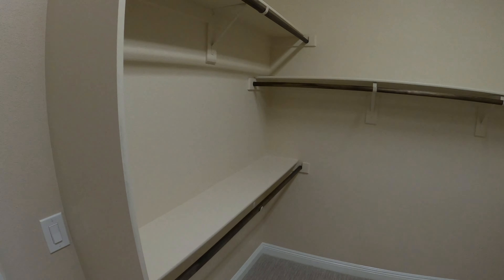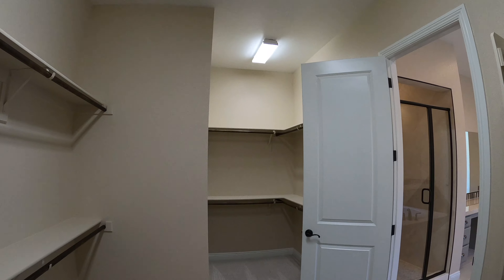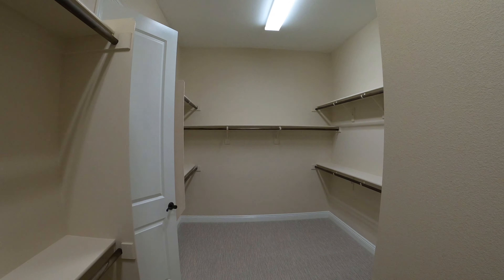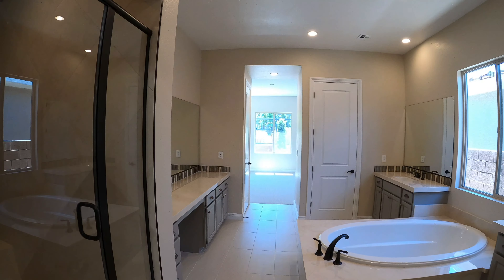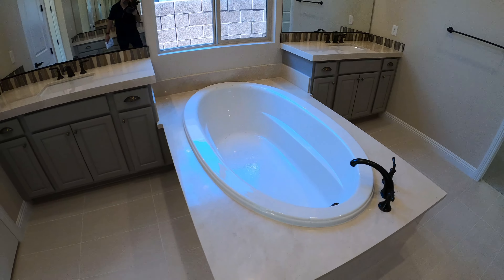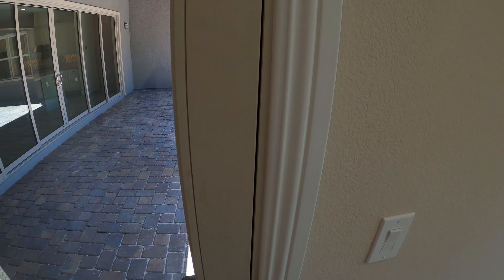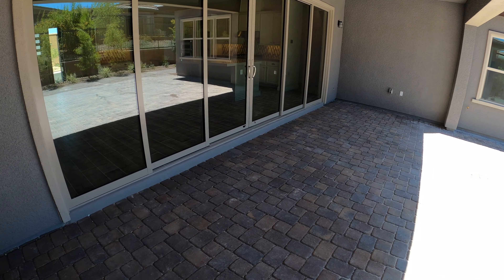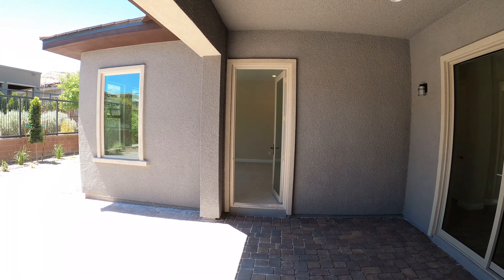And here's our walk-in closet — it's definitely a pretty good size. And here we are, this is the backyard. We got a couple of ways to go outside: one is through the kitchen with the slider doors, and one through the master bedroom.